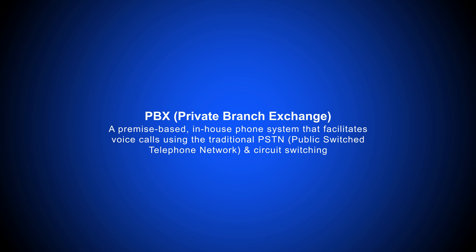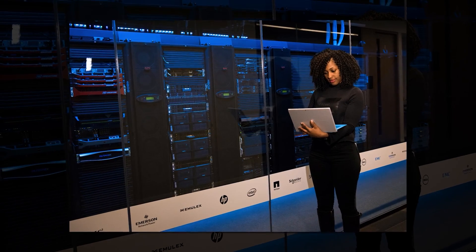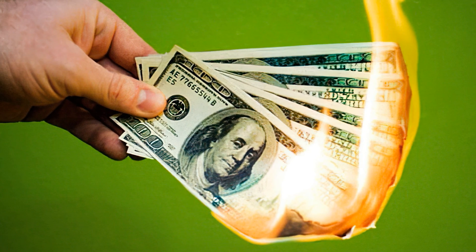PBX, or Private Branch Exchange, is a premise-based in-house phone system that facilitates voice calls using the traditional PSTN. Because it's fixed to a singular location, on-premise PBX offers greater control and security than VoIP. Since PBX is essentially a private in-house network, businesses avoid the expense of purchasing additional phone lines from service providers.